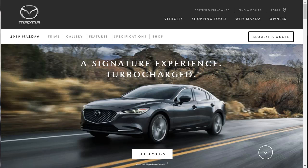Hi, welcome, thanks for joining me. On this episode of Build Your Own, we're going to build, price, and option a 2019 Mazda 6 Grand Touring, as well as learn about the features and other configurations.